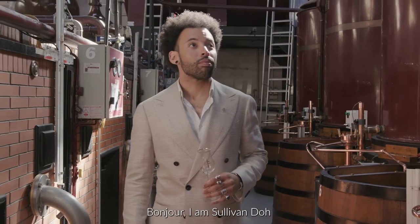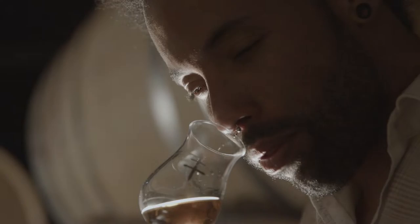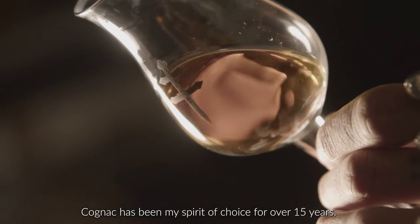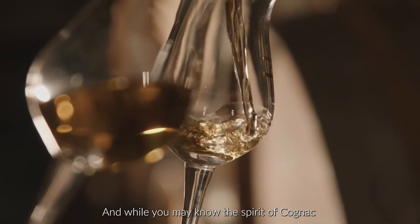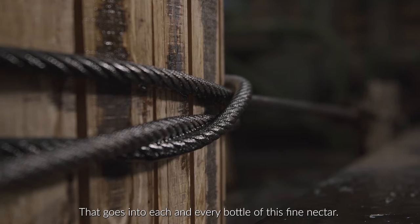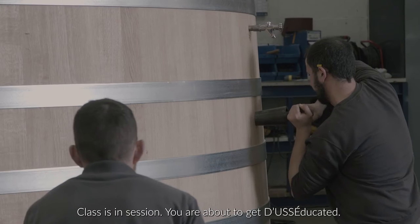Hello, I am Sullivan Dou, Global Brand Ambassador for Doucet Cognac. Cognac has been my spirit of choice for over 15 years. And while you may know the spirit of Cognac, do you know the liquid? Today, I am in Cognac, France, which is the home of Doucet. Come along as I show you the craftsmanship that goes into each and every bottle of this fine nectar. Class is in session — you are about to get diseducated.